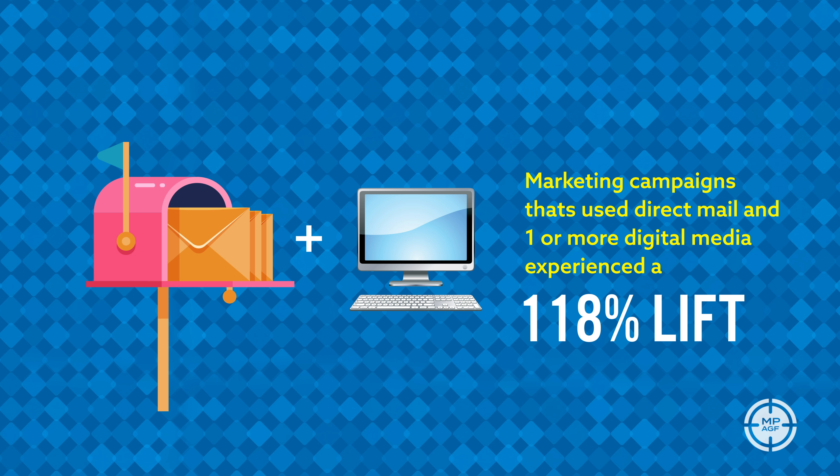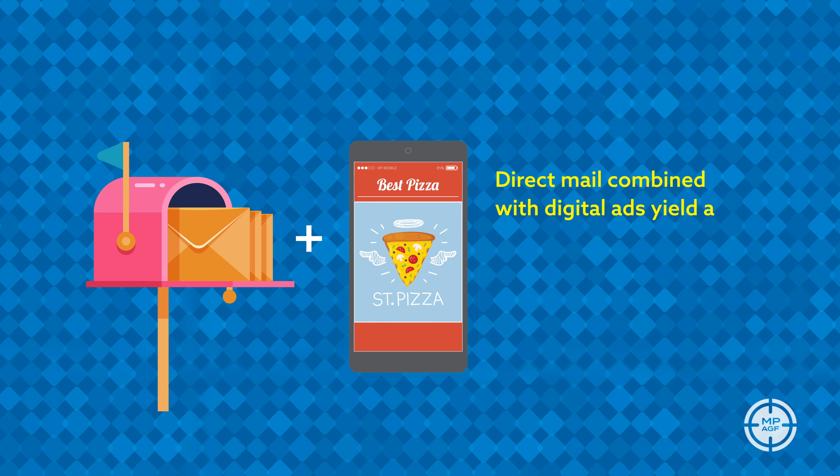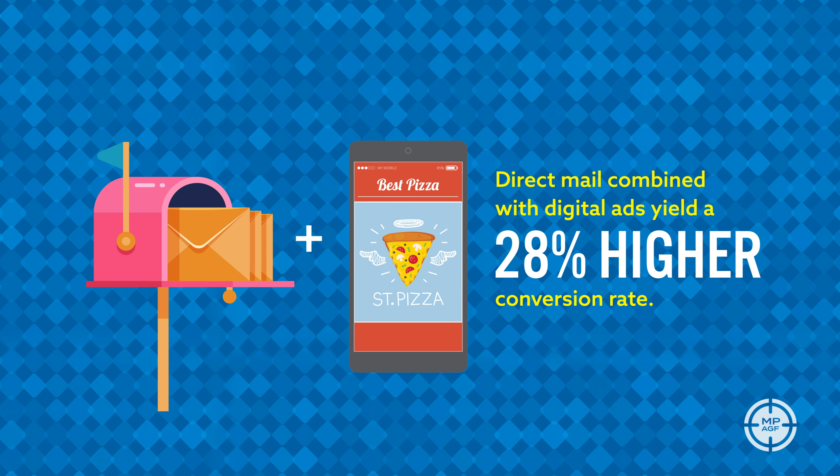Of course response rate is important, but what about actual conversions? Get this — direct mail combined with digital ads yields a 28 percent higher conversion rate than direct mail alone.